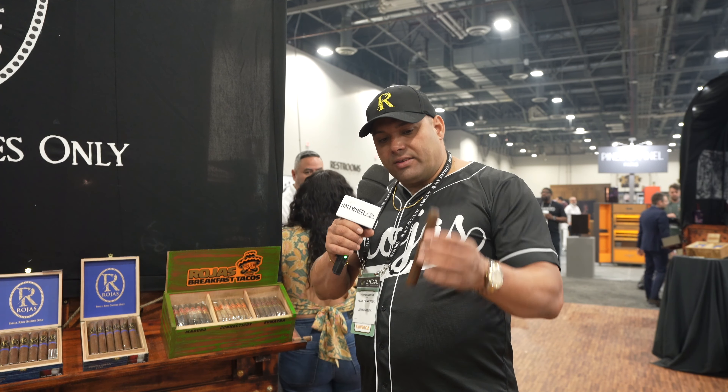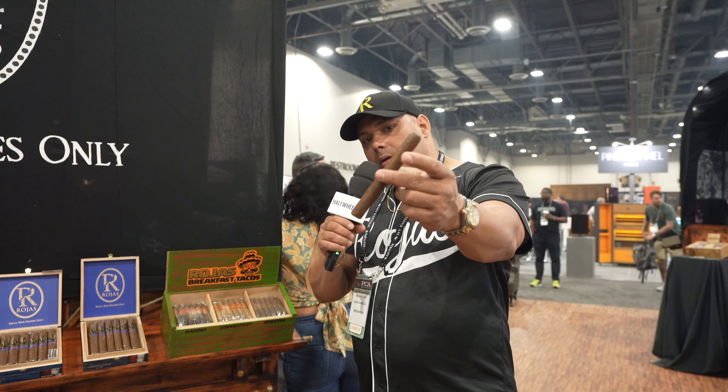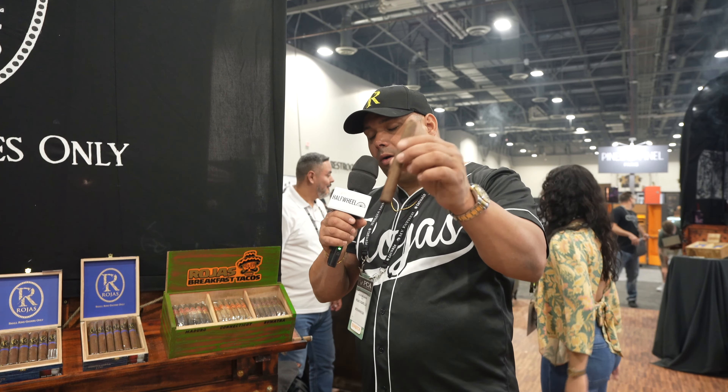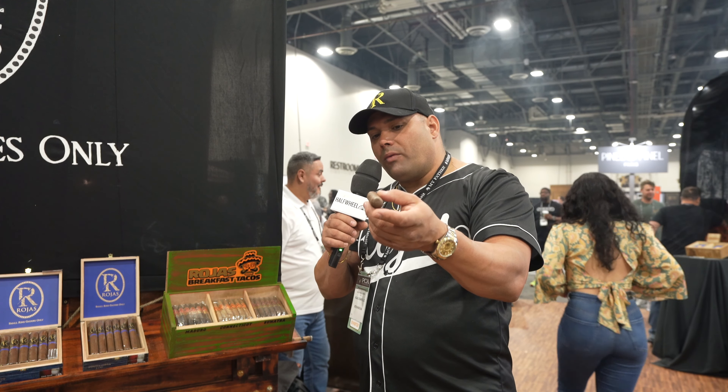For news coming up within the next three months approximately, we have the 10th anniversary cigar for Rojas Cigars. It's going to be like this cigar you see over here. It's an Ecuadorian Habano wrapper from Oliva Tampa tobacco with Nicaraguan fillers.